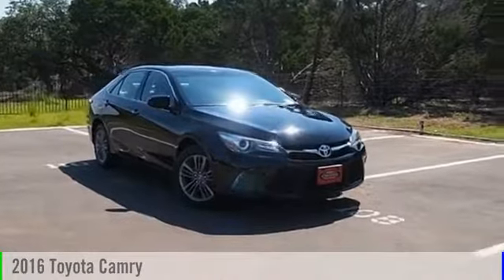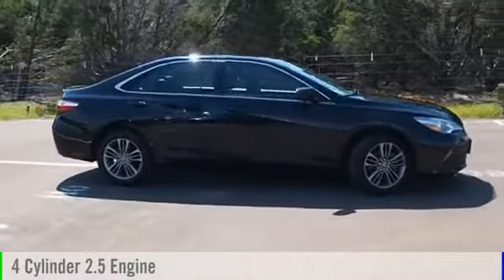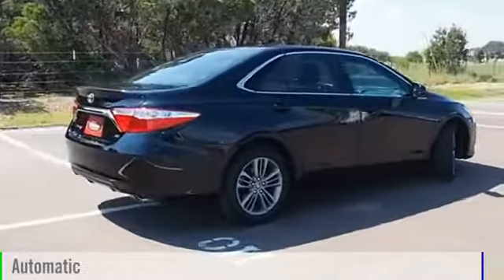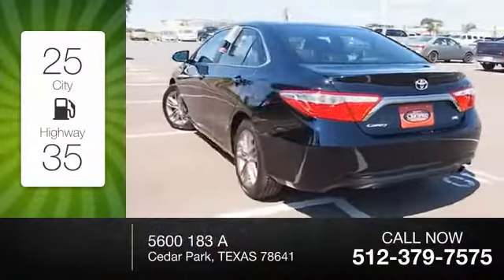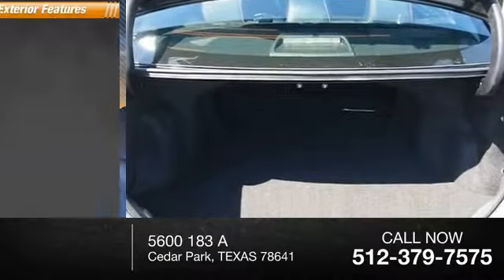2016 Camry. This vehicle is powered by a front-wheel drive, four-cylinder, 2.5-liter engine and comes with an automatic transmission. Great fuel efficiency saves you money by requiring fewer trips to the gas station. This vehicle has less than 45,000 miles.